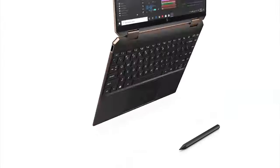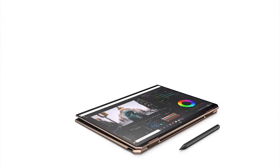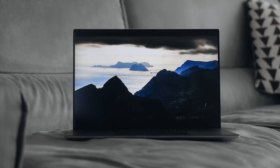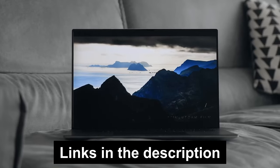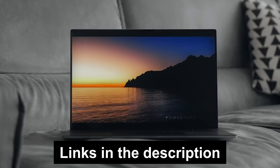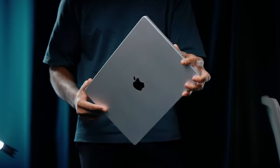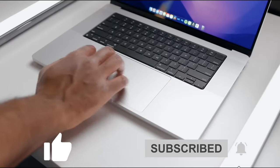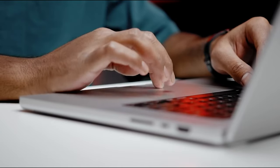Remember, the products mentioned in this video are in no exact order, so stick around till the end to get the full picture. And if you're itching to get your hands on one of these bad boys, check out the links in the description box down below for the best prices, updated daily. Don't forget to smash that like button, subscribe, and let us know in the comments which laptop has caught your eye. Let's dive in!